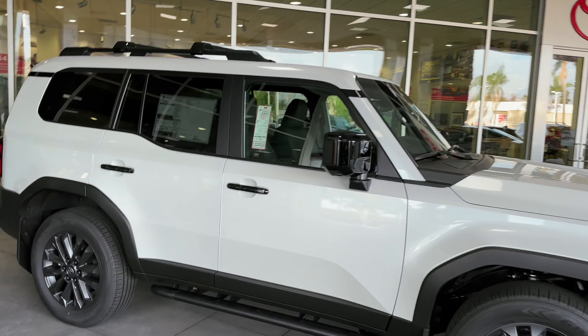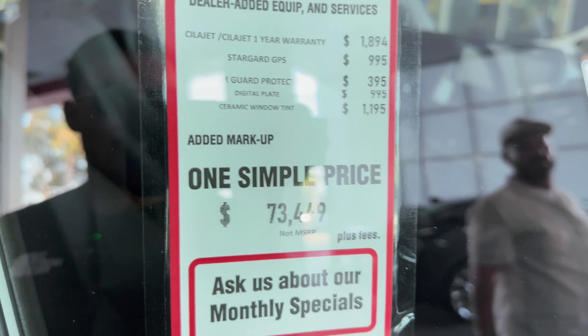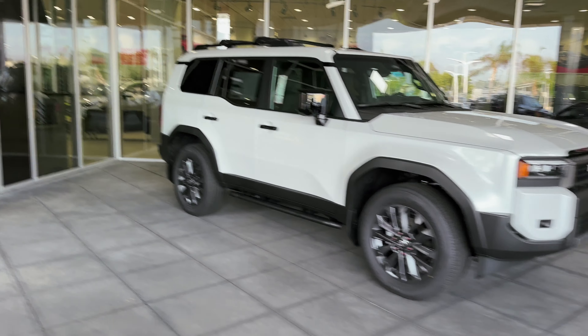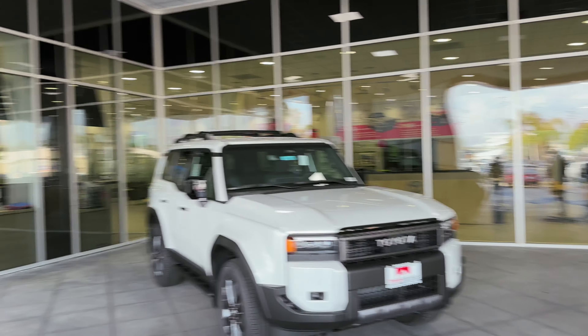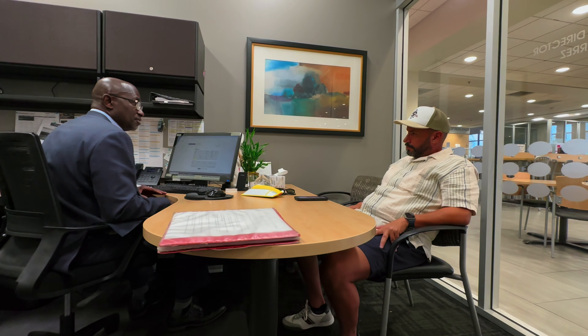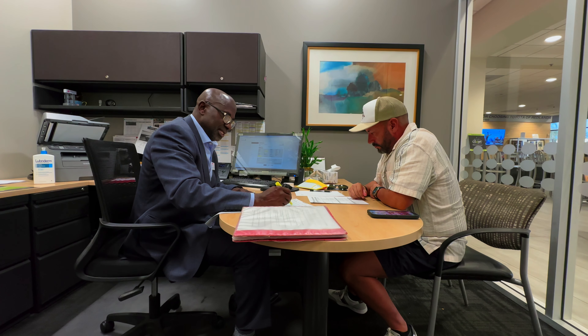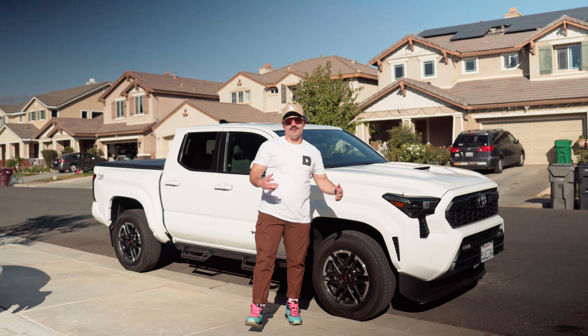We're here at the dealership, so we might as well check out the rest of the cars they have. The Land Cruiser is only 73K — not too bad! Cool looking car. And after just a few hours of some good old paperwork, we have the Tacoma back here at home.